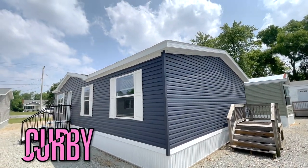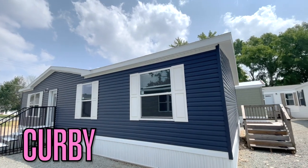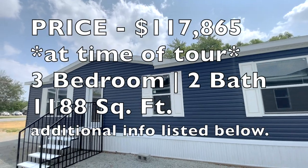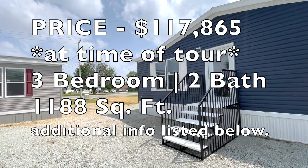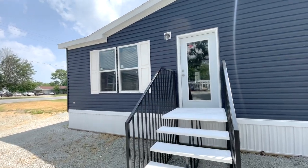Hello, and welcome back to another episode of The House Honey. Thank you guys for tuning in. Today we're looking at the Kirby floor plan. This is a three bedroom, two bathroom home. This is 1,188 square feet, so it is a monster. The price is $117,865 — that is at the time of this tour and is subject to change.